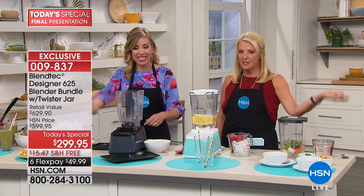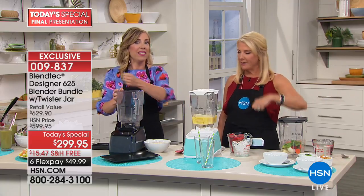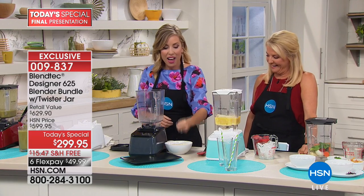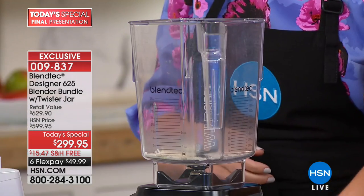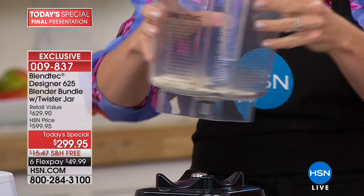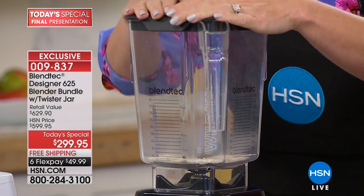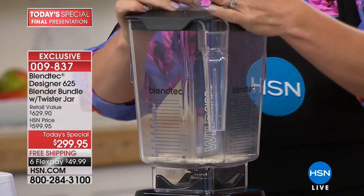When you see a sharp blade on your blender, it means it's a weak motor trying to compensate. Same with the tamper — if you've got a tamper, it means a weaker motor because you've got to help it out. I want to show you something cool — I'm going to toss in some rice, regular white rice, making sure it's not even touching the blade.